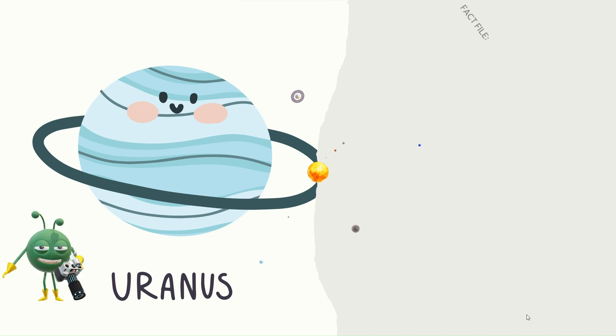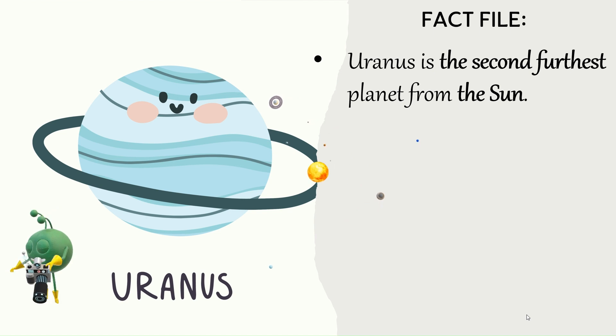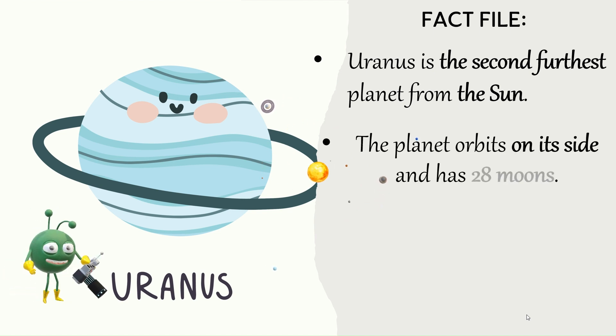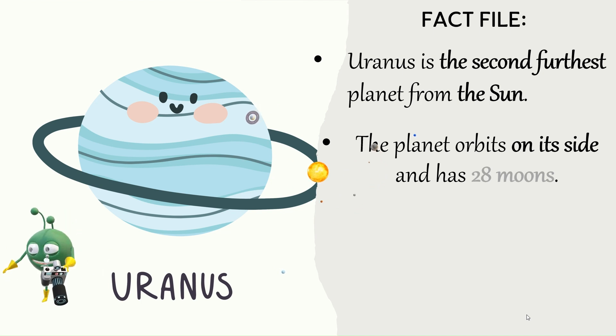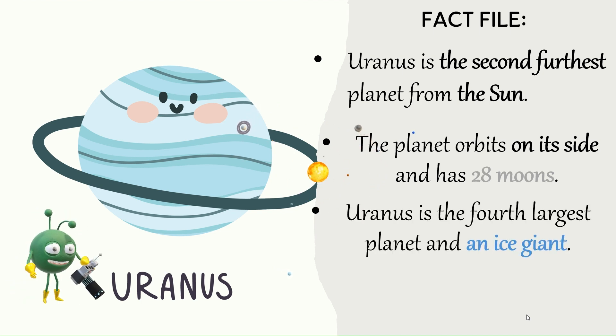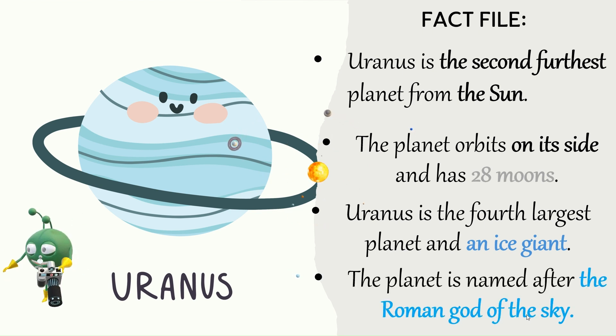Uranus — Fact file. Uranus is the second furthest planet from the Sun. The planet orbits on its side and has 28 moons. Uranus is the fourth largest planet and an ice giant. The planet is named after the Roman god of the sky.